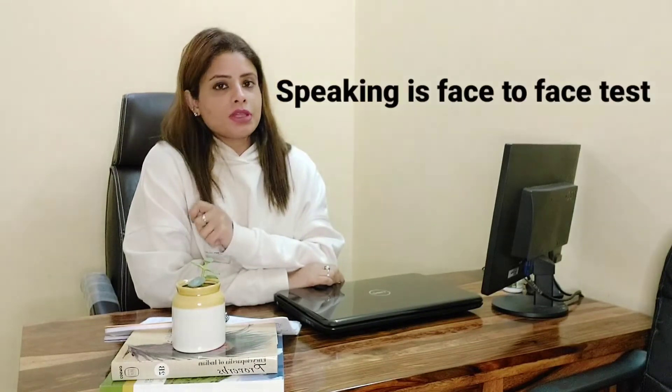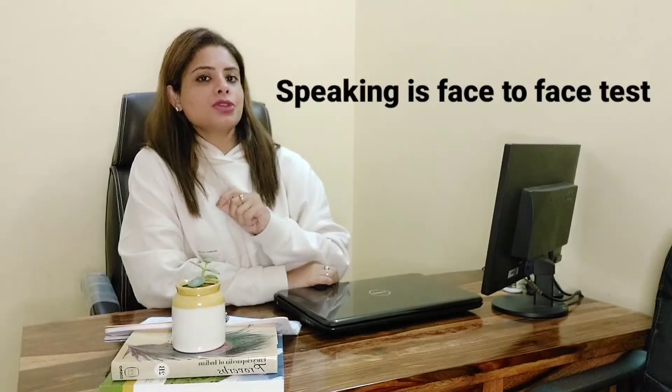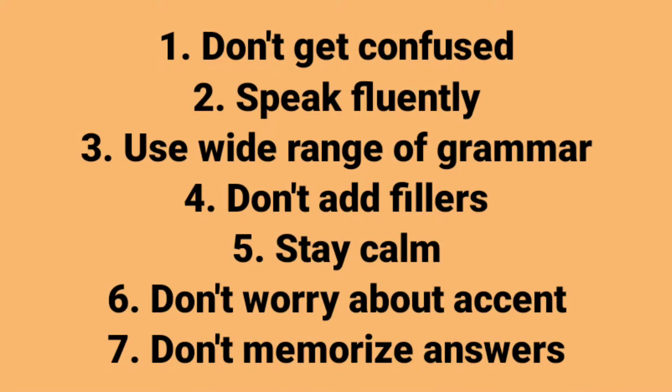IELTS speaking is a face-to-face conversation with the examiner, where the examiner tests you on your fluency, your pronunciation, and your grammar. Certain tips to keep in mind during the speaking test: do not get confused with the language, do not worry about your accent at all — it doesn't matter which accent you are using. All that is required is to be clear in what you are talking about. Also, do not memorize the answers.